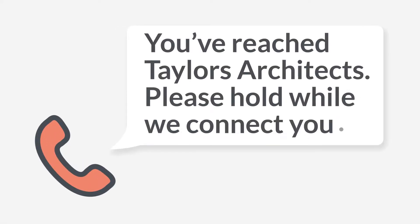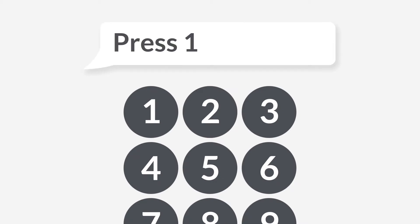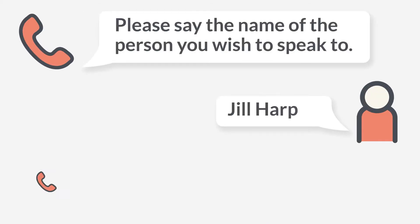So what does a digital receptionist do exactly? Basically everything that a traditional receptionist would — greet your callers and direct them to where they need to be. Using either a simple welcome greeting, an auto attendant — a press one for sales or two for accounts kind of thing — or finally, speech recognition. It's your choice.